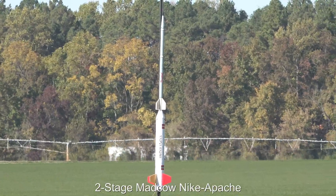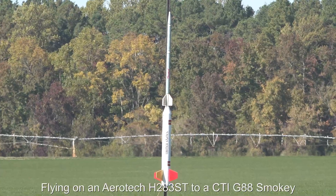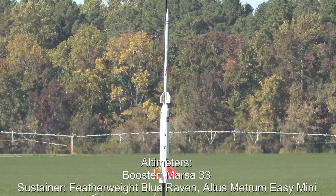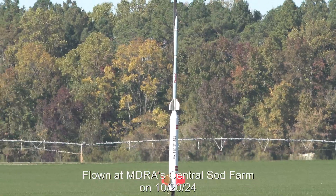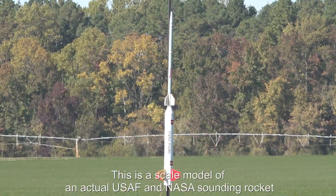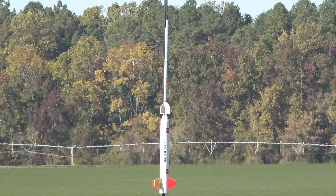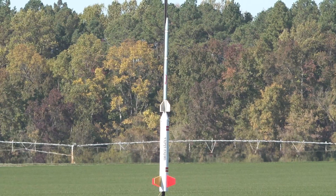Alright, out on B8, got Jeff Miller with the Mad Cow Nike Apache 2-stage. This should be a show. Got the booster on an H283 and the sustainer on a G88. This should be awesome. Looks like we're looking for a sustainer apogee of 1,200 feet. Good luck, Jeff.